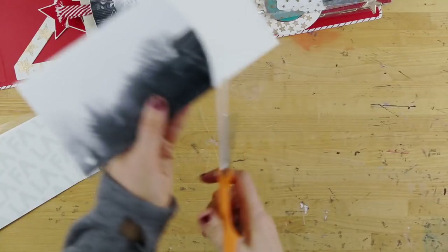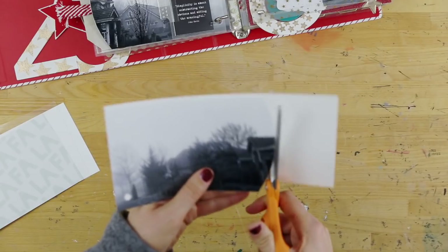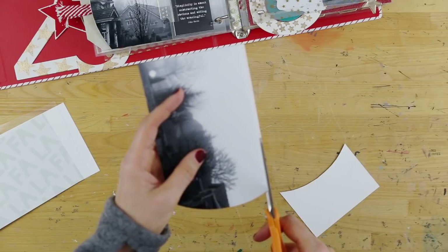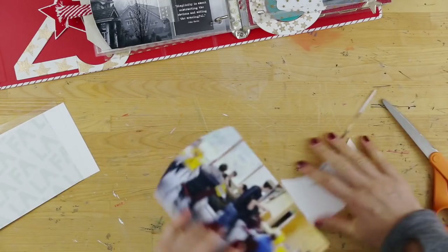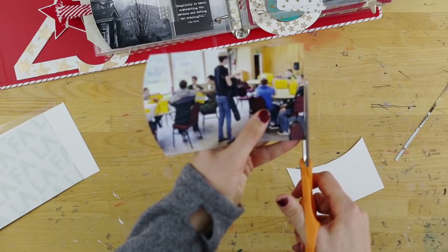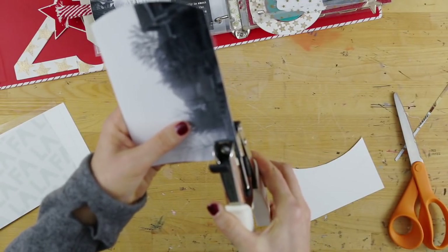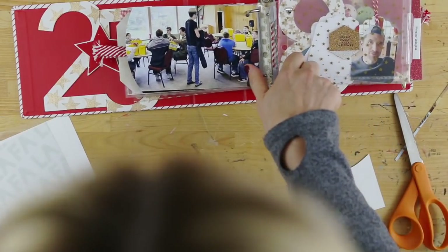Now I'm going to trim around the edge, following along with the curve created the day before. Then I'll punch the holes using the power punch. All right, now we have a better idea of how this is going to fit into the album itself.